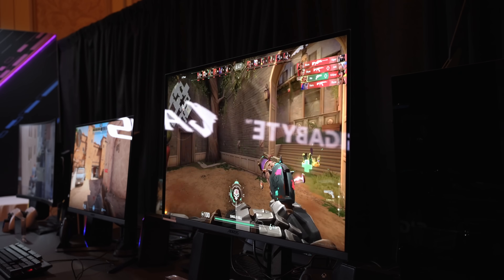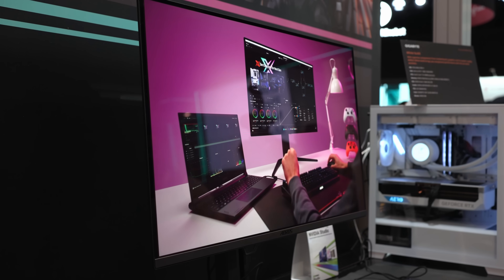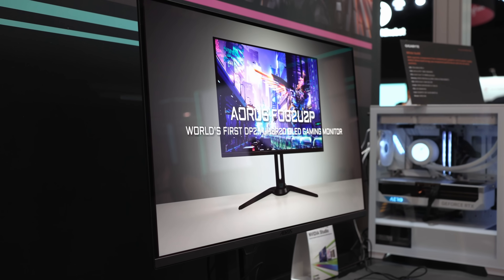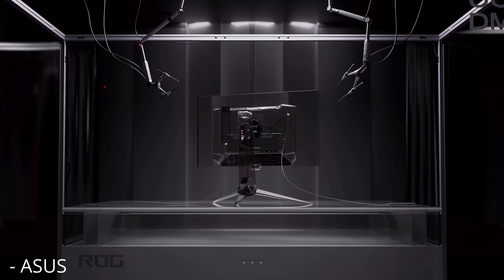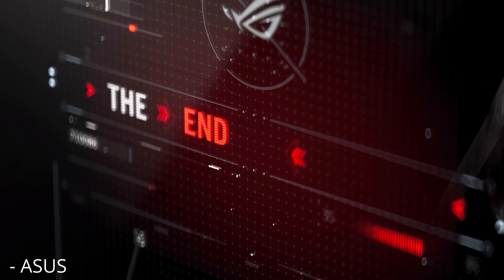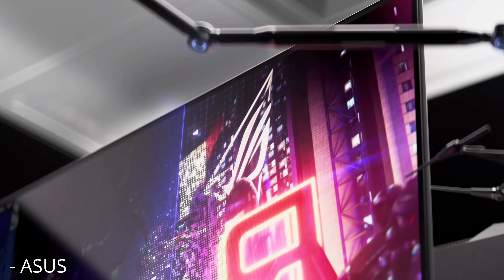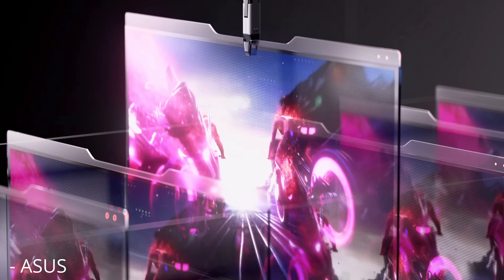But there's one display that eluded me and could potentially be the best OLED on the market. I'm of course talking about the ASUS PG32UCDM, which like many other options will be a 32-inch 4K 240Hz quantum OLED monitor with a peak brightness of 1000 nits and a glossy coating for the best possible picture.